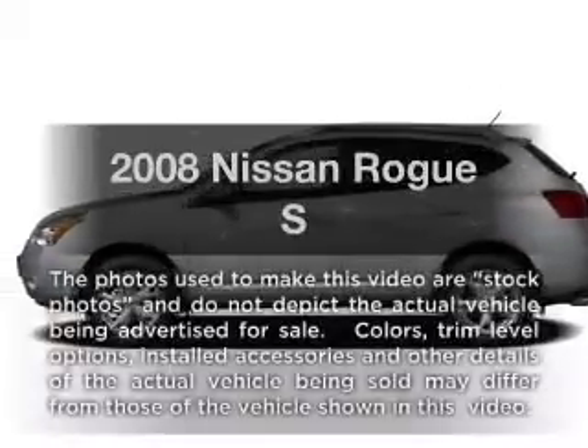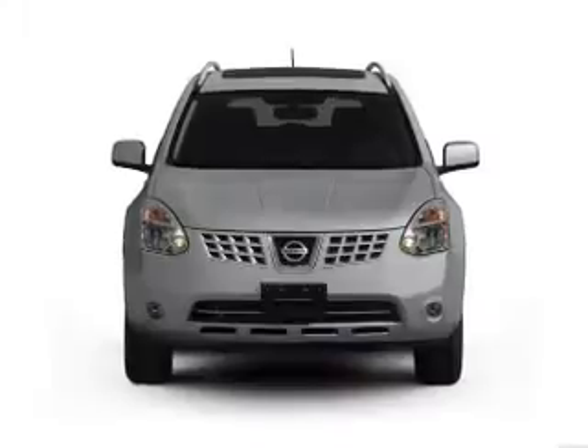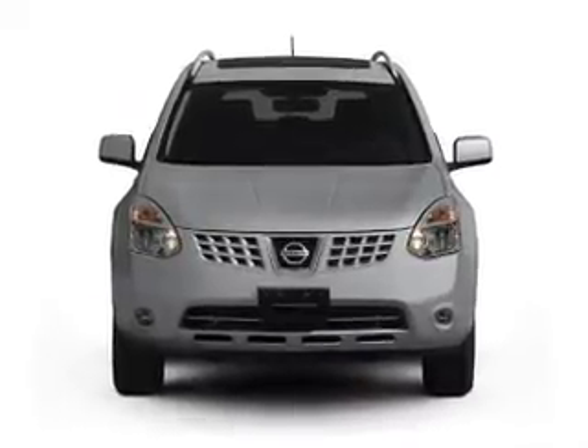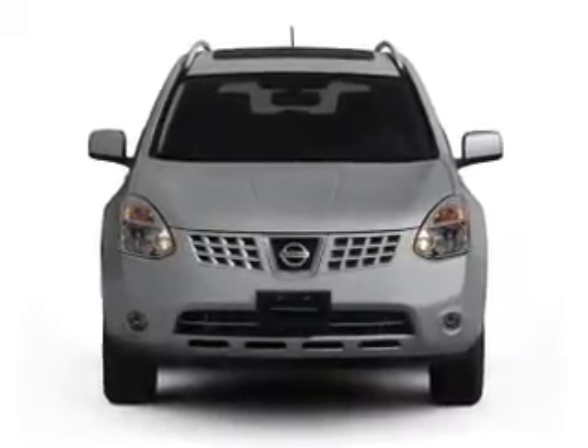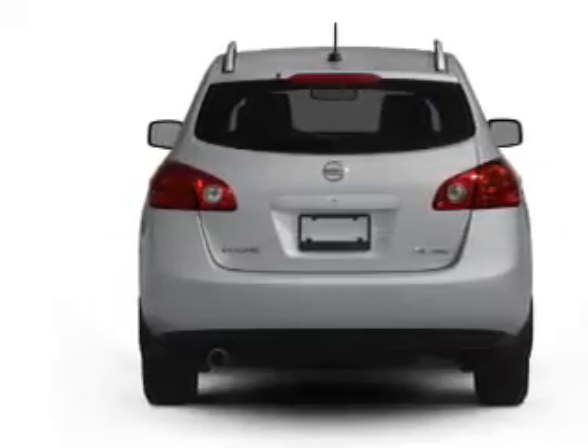Check out this 2008 Nissan Rogue. If you're looking for an automobile with great attributes, look no further. With an efficient four-cylinder engine connected to a smooth shifting automatic transmission, you will appreciate the safety feature of anti-lock brakes.